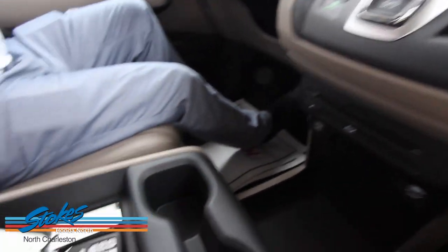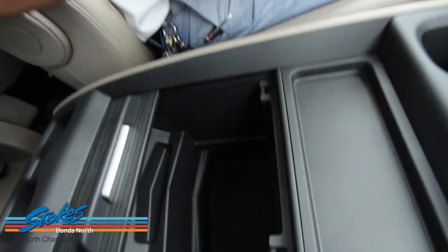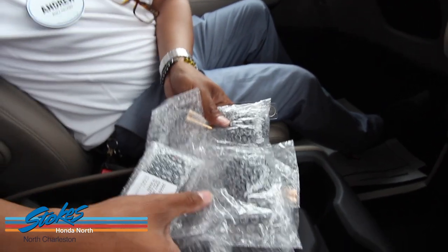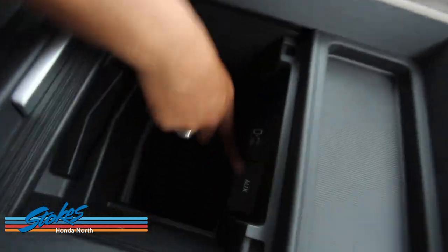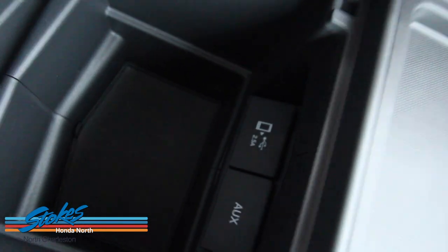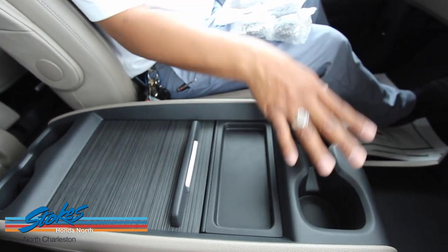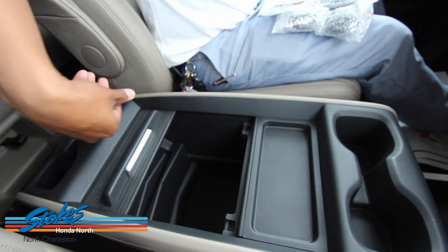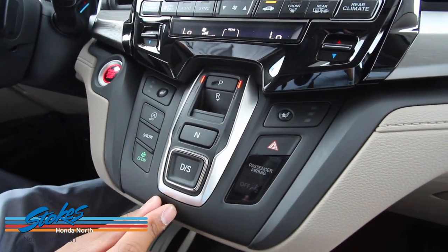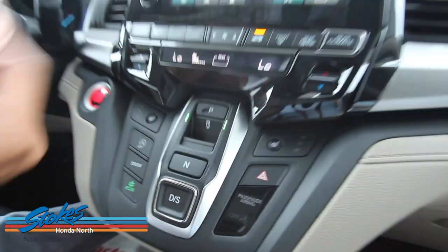These are the headsets and the wireless remote. Down here you have a smartphone connection port and an auxiliary 2.5 jack. The center console is no longer removable since most consumers never removed it. You have four cup holders and storage for movies and headphones. Also new — you no longer have a traditional gear shifter. To go in reverse, just press the brake and then the reverse button.